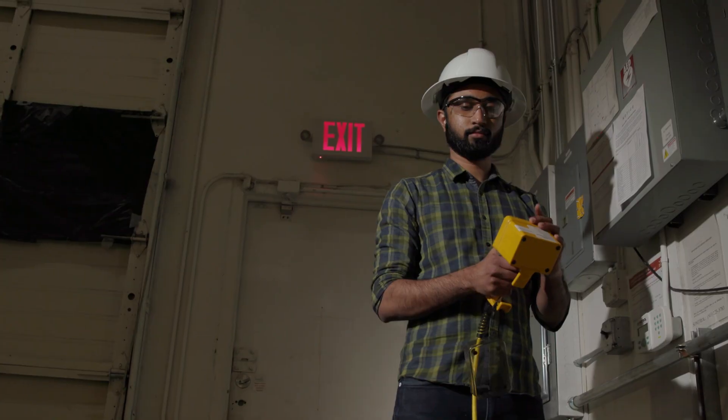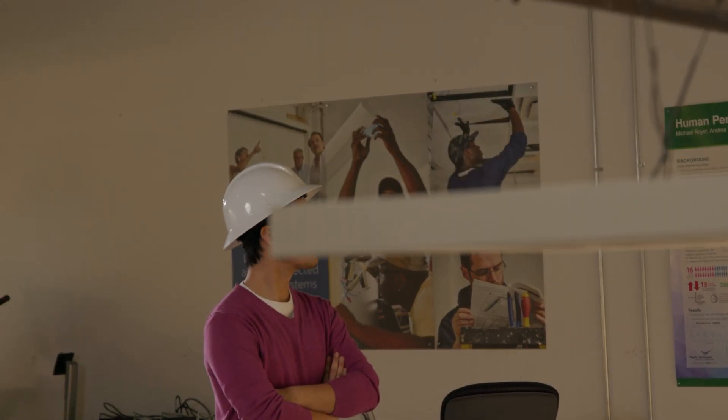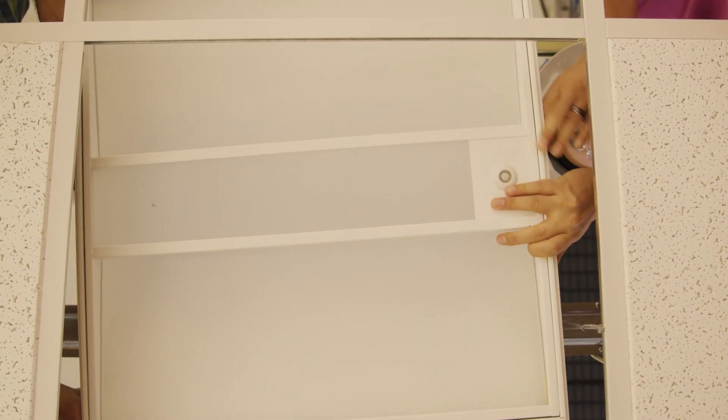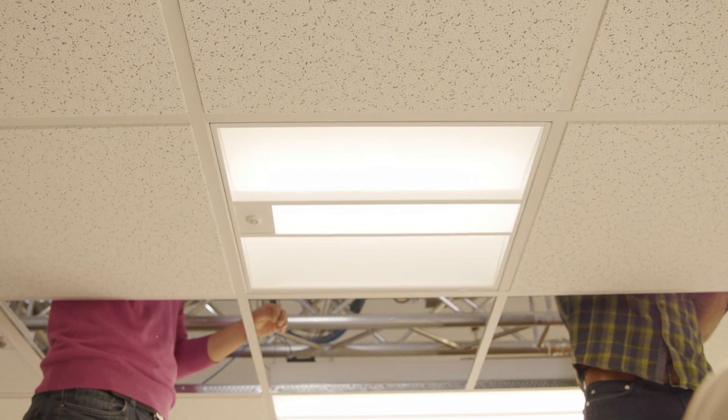Our research takes place both in the field and in the lab. In the Portland laboratory, we have a high bay space with vertically movable ceilings that allow us to easily install and remove indoor lighting devices.